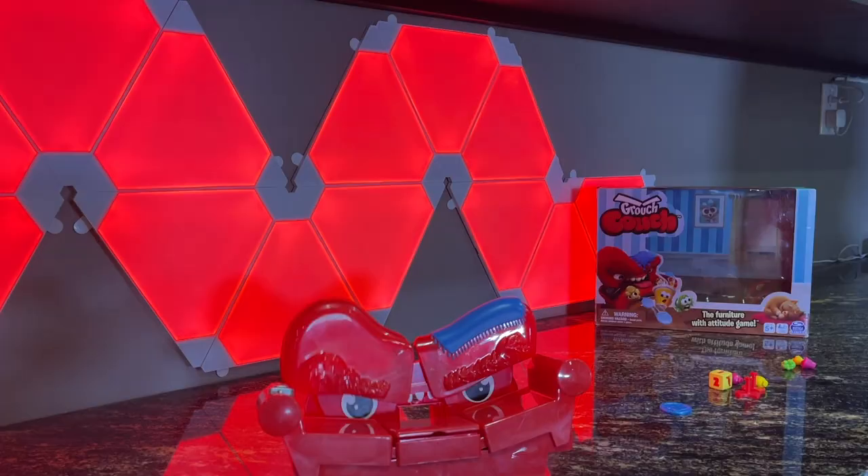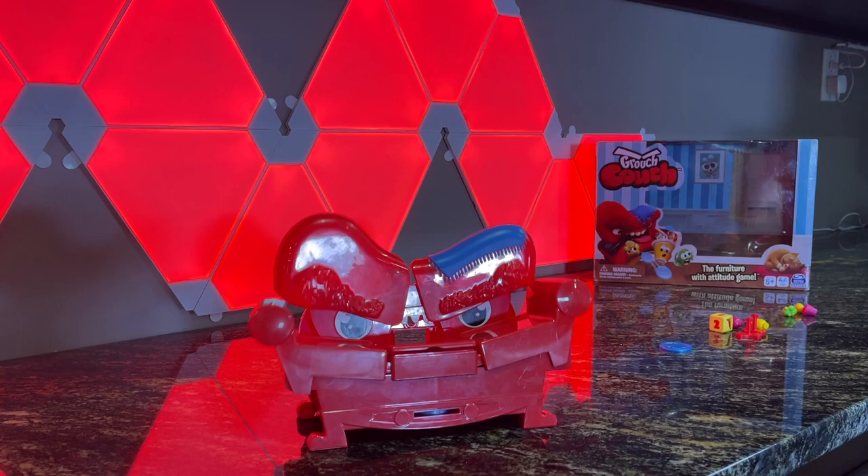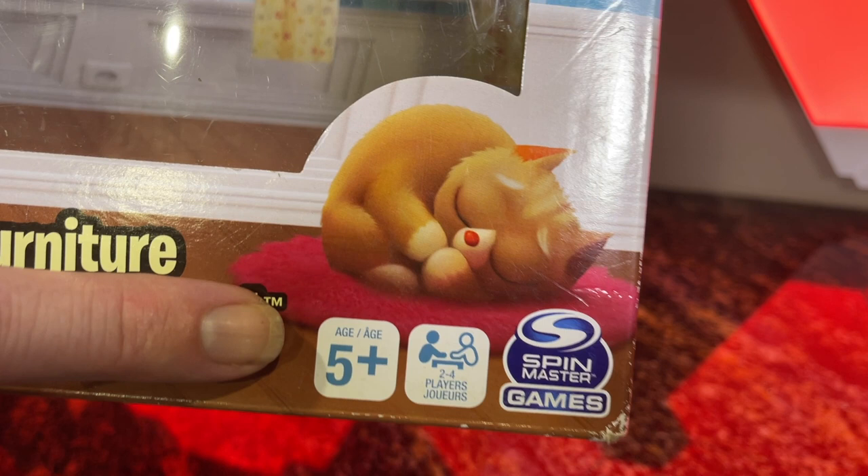Not to be misunderstood, this is not a game about dads watching sports, but about a hungry sofa looking for a sweet treat. It's a simple two to four player game, silly, fun, and should help kids learn simple counting — a game for five-year-olds that they could play by themselves.